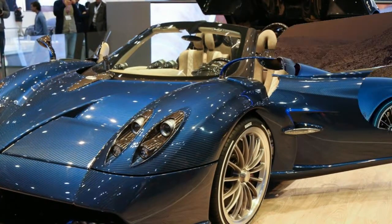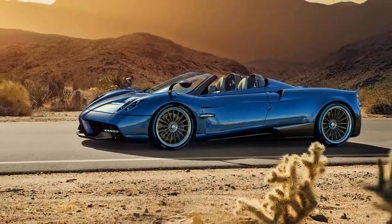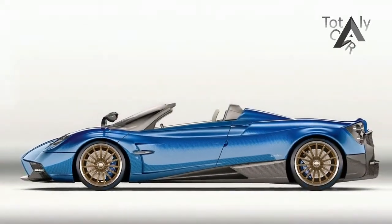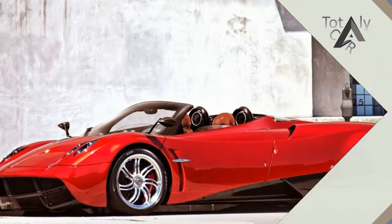The open air experience is enabled by two removable roof arrangements. One is a carbon fiber lid with a large glass panel that provides a coupe-like appearance when installed. The other is a carbon fiber framework covered with fabric that can be stored in the car for use in inclement weather.